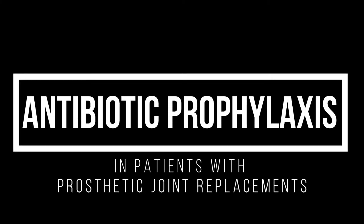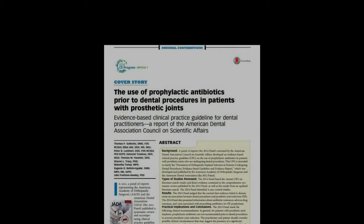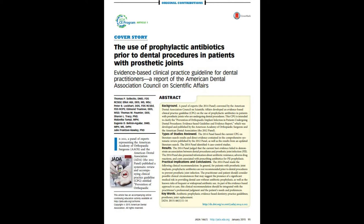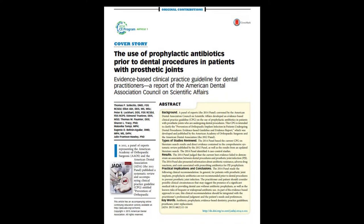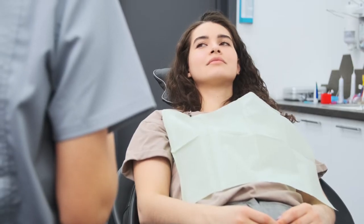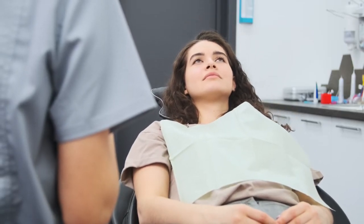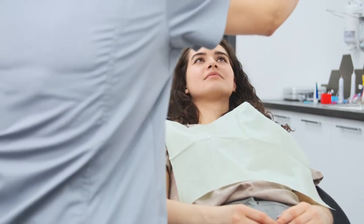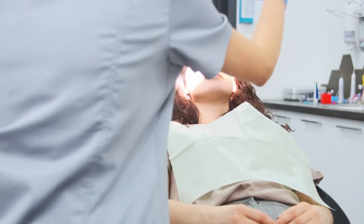First, we will talk about people who had joint replacement surgeries — should they use antibiotic prophylaxis before dental treatments? The American Dental Association (ADA) experts shared their opinions in an article from the Journal of the American Dental Association regarding antibiotic prophylaxis for patients with joint replacements. After a thorough examination and consideration of the risks and benefits of antibiotic use, the dentist and concerned orthopedician should decide whether to prescribe antibiotics or not.